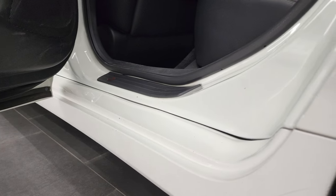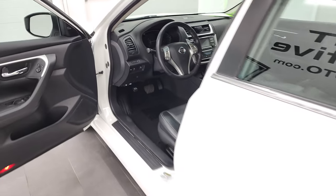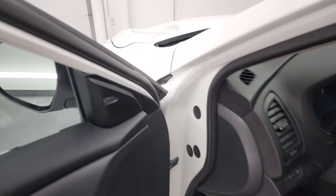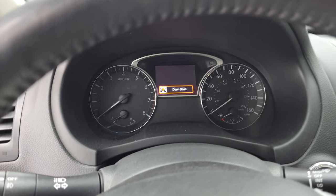It has child safety locks on the back doors. All the door bottoms look really good — no corrosion or anything like that. We'll hop inside to check out the miles, the radio, and everything else this car has to offer on the interior.